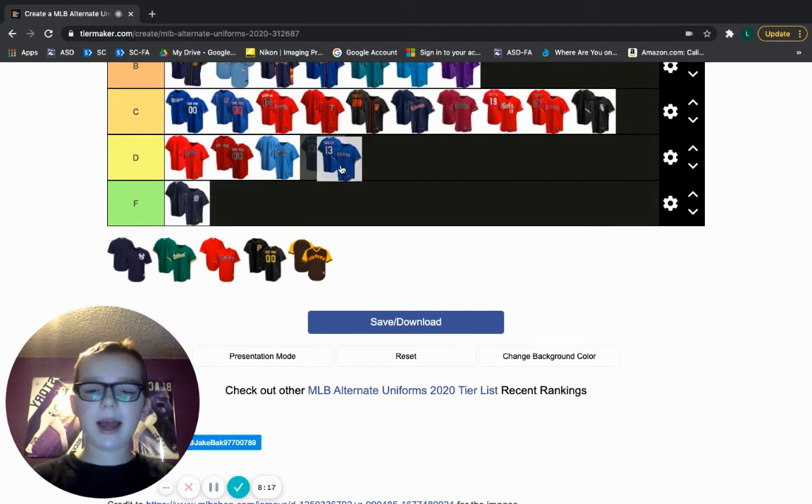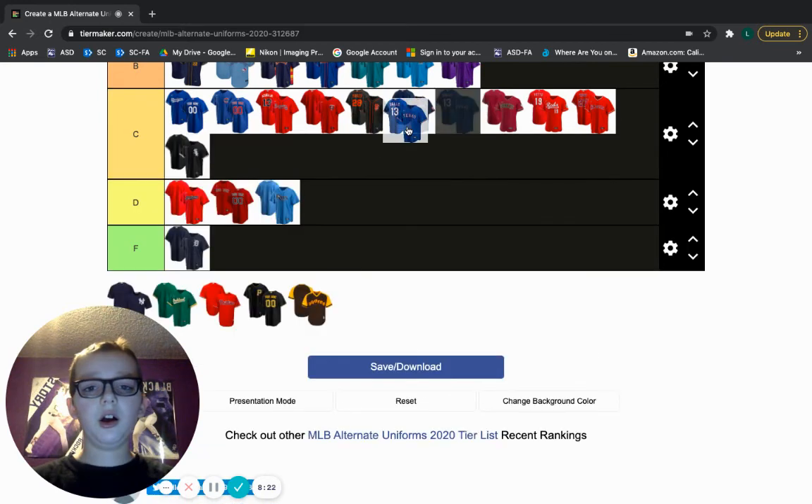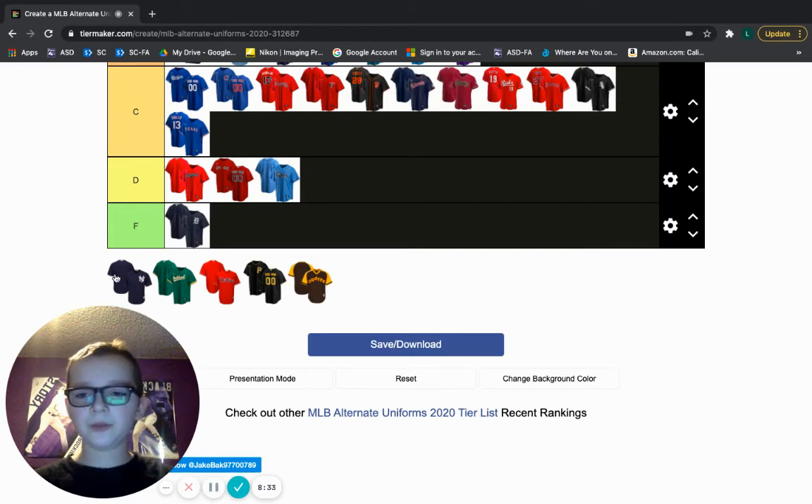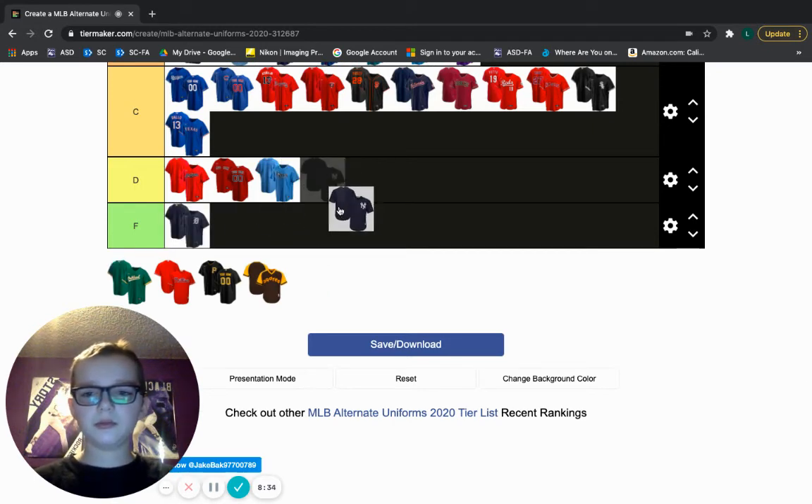Texas — their home jersey is a lot better, but I'm going to drop this one at the end of C tier because I don't want to put it in D tier. It's kind of the same with the Cubs and the Dodgers — could use a little bit more work, but I love that blue. Yankees — F tier, same with the Tigers. It looks like a warm-up jersey. Something they'd be playing with during spring training or before games.